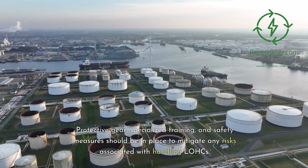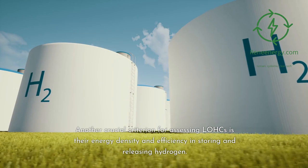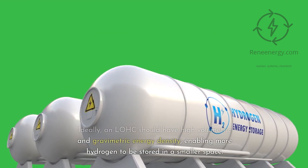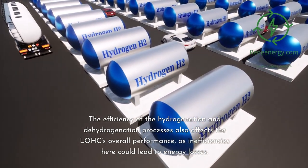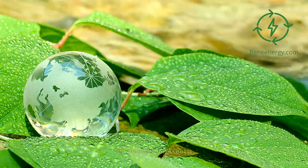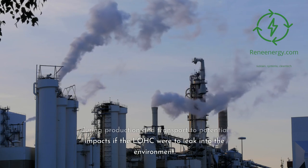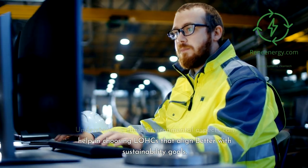Energy density and efficiency: another crucial criterion for assessing LOHCs is their energy density and efficiency in storing and releasing hydrogen. Ideally, a LOHC should have high volumetric and gravimetric energy density, enabling more hydrogen to be stored in a smaller space. The efficiency of the hydrogenation and dehydrogenation processes also affects the LOHC's overall performance, as inefficiencies here could lead to energy losses. A holistic approach to evaluating LOHCs must also consider the environmental impact, encompassing everything from emissions during production and transport to potential impacts if the LOHC were to leak into the environment. Understanding these environmental aspects can help in choosing LOHCs that align better with sustainability goals.